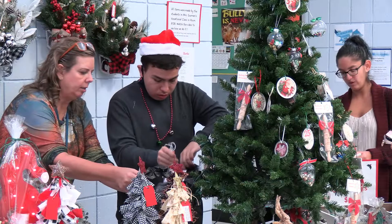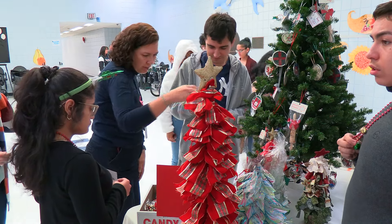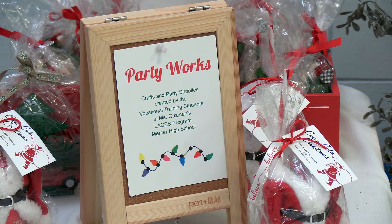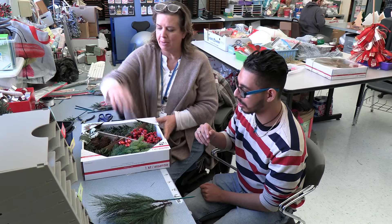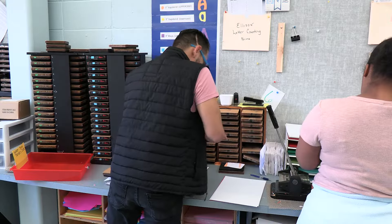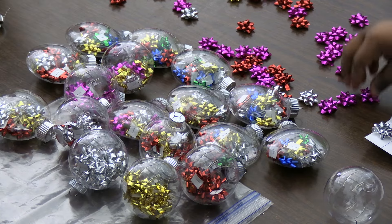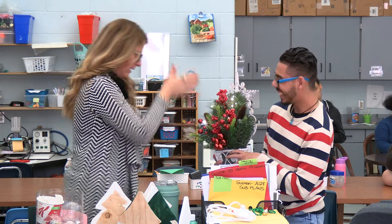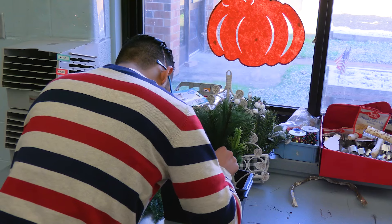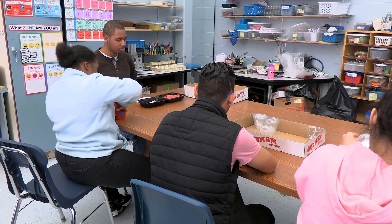Students learn to listen and follow directions, follow supervisor directions, and work on projects from start to finish. The goal of the program is for students to become as independent as possible in the following areas: following multi-step directions, following a model to complete a project, and working both independently and cooperatively with others for an extended period of time.